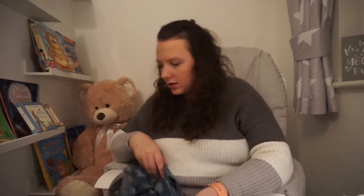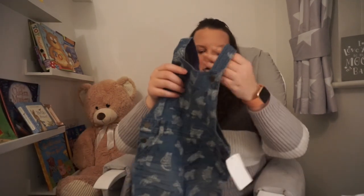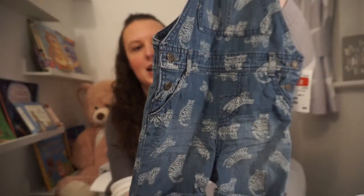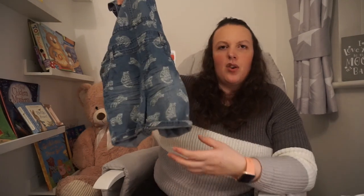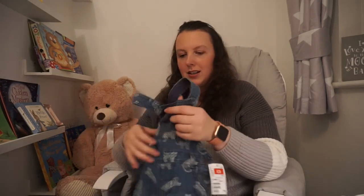I then picked up these little dungarees because they're so cute and they've got little animals all over them. We have annual passes for our local zoo, Marwell — we love going there, we're actually going there tomorrow. I thought these would look so cute when she goes there one day. They're in 12 to 18 months, but they're like shorts, not long legged, and they were just £8 instead of £14.99. They look so cute with a little t-shirt underneath.